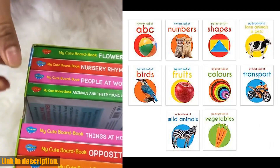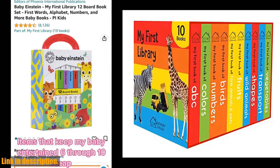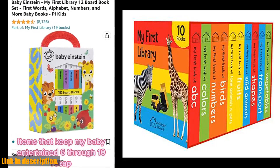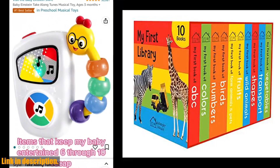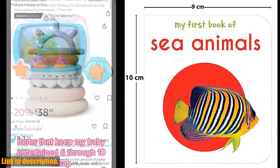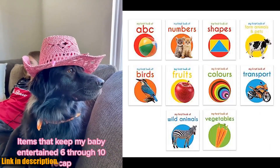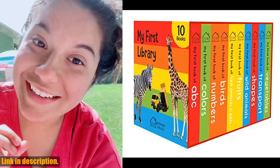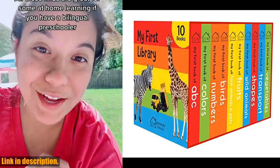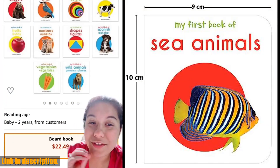So why should you consider purchasing the My First Library Box Set of 10 Board Books for Kids? Well, not only will it provide endless hours of educational and interactive fun for your little ones, but it also helps to cultivate a love for reading and learning from an early age. Don't wait any longer — click the link in the description below to get your hands on this amazing box set and give your child the gift of reading and knowledge. Thanks for watching and we'll see you in the next video.